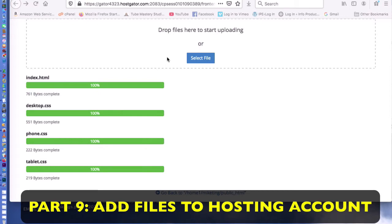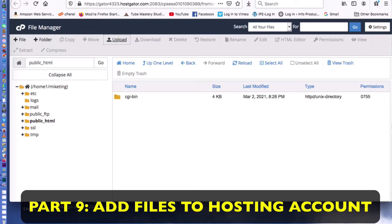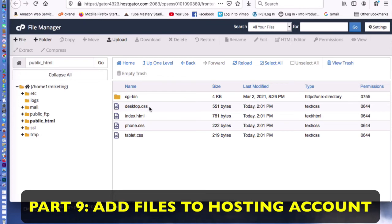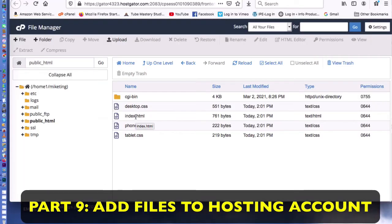After hitting Command+R to reload, I can see those files I gave you inside the zip: desktop, phone, tablet, and one called index. You have to have an index file in a blog, website, or anything you've set up — any browser is going to look for an index file; it's like your home page. If you don't have one, people who try to go there will get an error message. The CSS files just control the way things look; you don't need to worry about those.